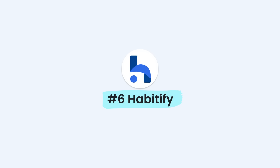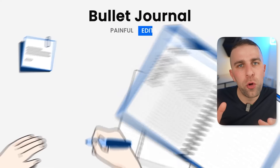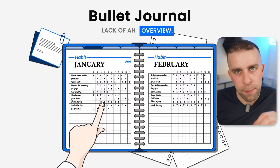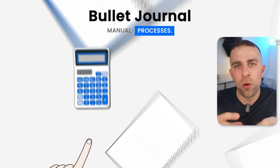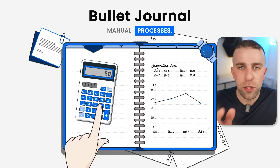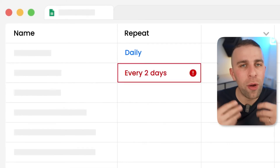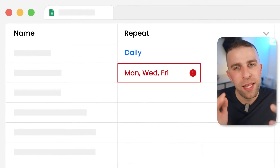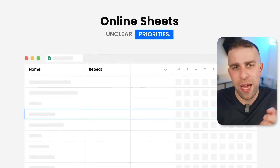Number six is a habit tracking app — we've got a couple of these in the list. Habitify is a well-known one on the market that is great at helping you collect all of your habits. An interesting feature is its ability to analyze all the streaks and processes you've done before, so you can see how well you're progressing, percentage success, and how many days of the year. It's really well renowned on the iOS App Store.